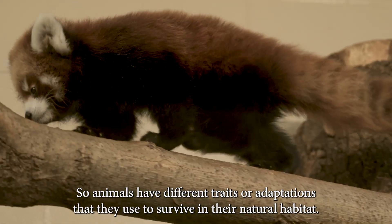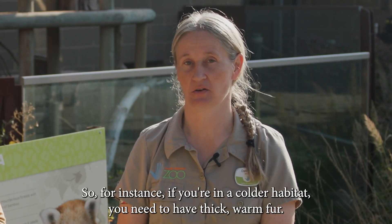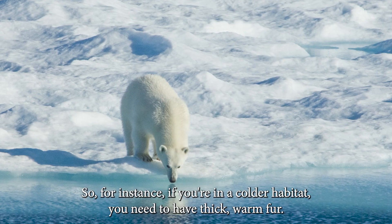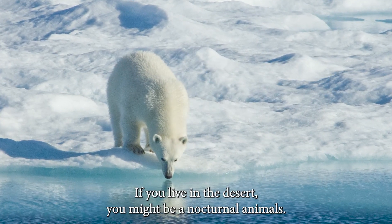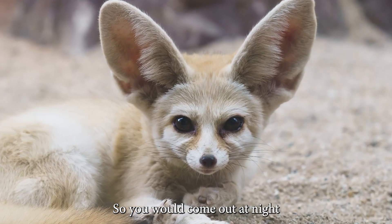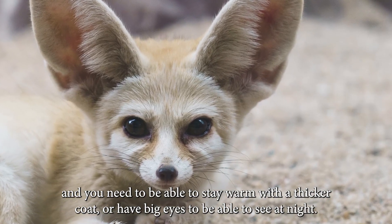Animals have different traits or adaptations that they use to survive in their natural habitat. For instance, if you're in a colder habitat you need to have thick, warm fur. If you live in the desert you might be a nocturnal animal, so you would come out at night and need to stay warm with a thicker coat, or have big eyes to be able to see at night.